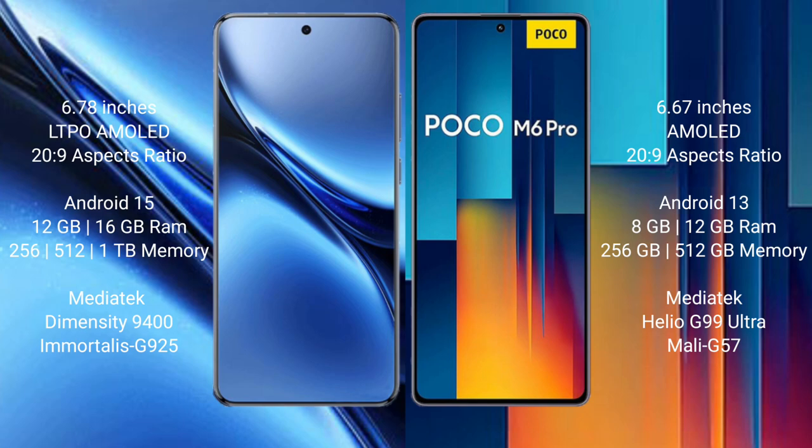The Vivo X200 Pro comes with 12GB or 16GB RAM and 256GB, 512GB, or 1TB internal storage, powered by the Mediatek Dimensity 9400 processor with GPU G925.